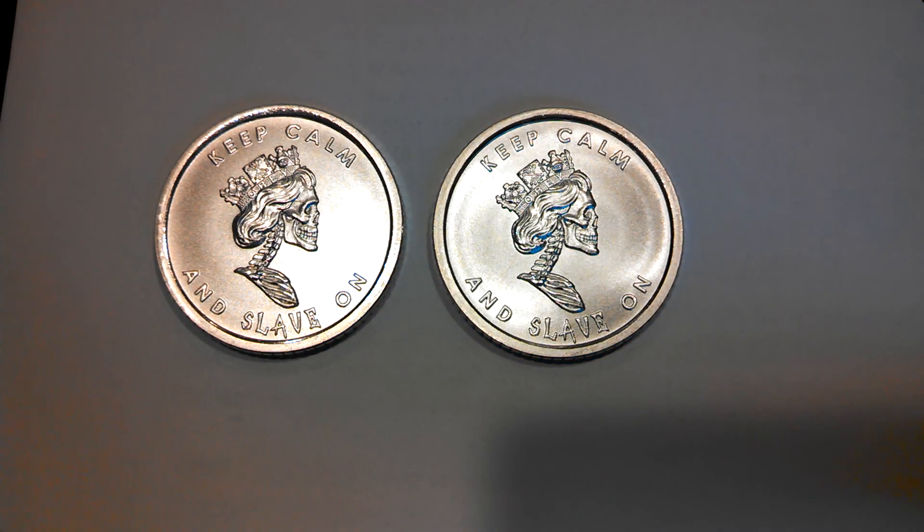Hey guys, it's Lanceoway here. You're looking at two slave queens that I have in my stack. I've grown tired of looking at these things, so I'm going to offer them up for trade.